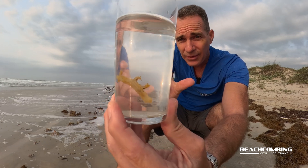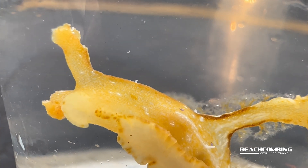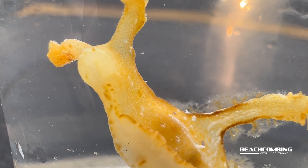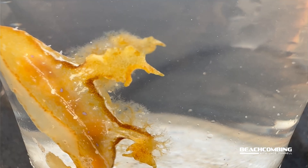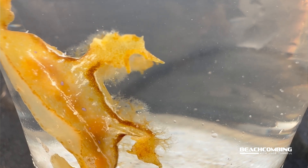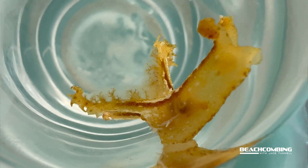A couple of interesting things about how they look: the head has two antenna-looking tentacles for sensory — they're called rhinophores. They also have four lobes on their back, and those actually have gills on them, which help them breathe in the water. It also helps them mimic the sargassum where they're at, making them less likely to get eaten.